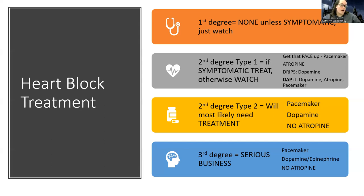There are also second degree blocks — type one and type two. With a second degree type one — and this is where students get confused with the degrees and the types — if they're symptomatic, we'll treat it. Otherwise we just watch it, because things are getting a little more serious, but not necessarily requiring treatment.